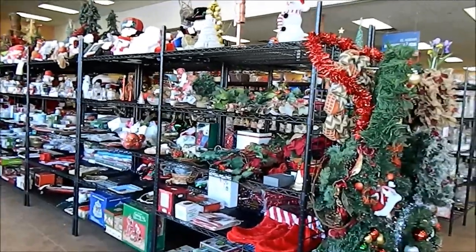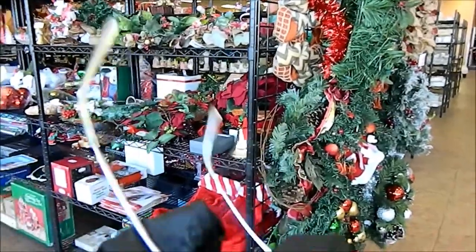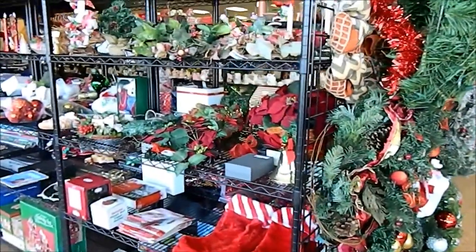Today I'm at Goodwill. I've got my gloves on and my glasses because I can't see anything really.